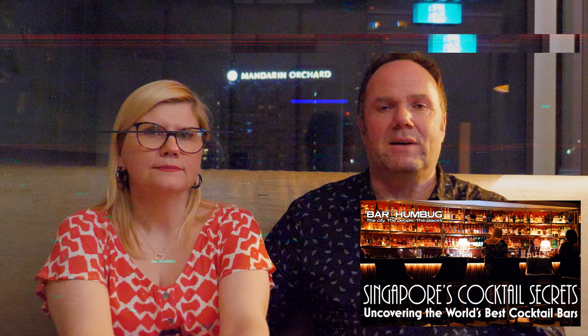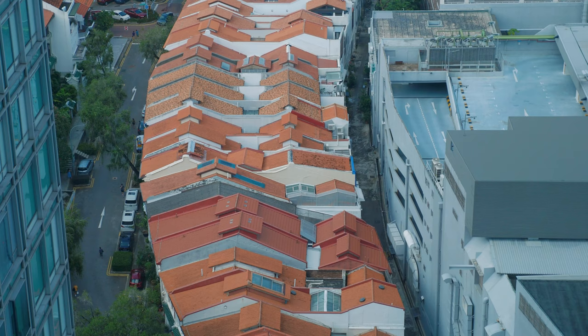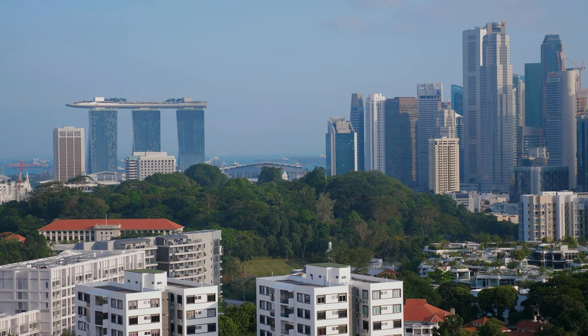Superb bar, must check it out. The adventure continues, we've still got more places to go. Welcome back to Singapore, tropical home to some of the world's greatest shopping, and the location of our international adventure to sample some of the world's greatest bars.